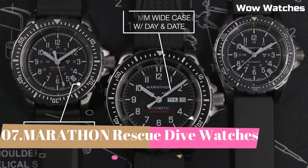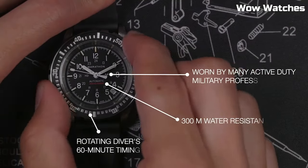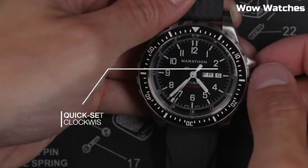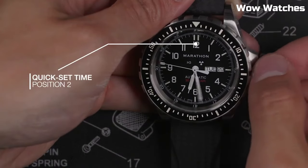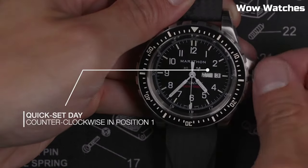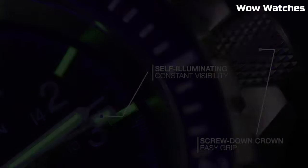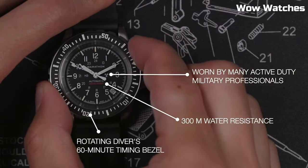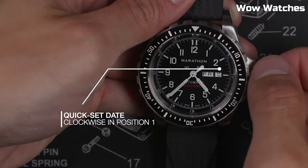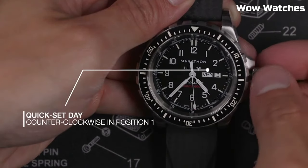Number 7: Marathon Search and Rescue Dive Watch. It was developed to Canadian government requirements for use in SAR operations, built to withstand extreme conditions and match the capabilities of the user. First introduced in the early 1990s, they're still in active use today. Features include overbuilt bezels for manipulation with gloved hands, low-light illumination for use in night missions, block shock absorbers on all automatic movements, and powered by Swiss-made automatic or quartz movements.